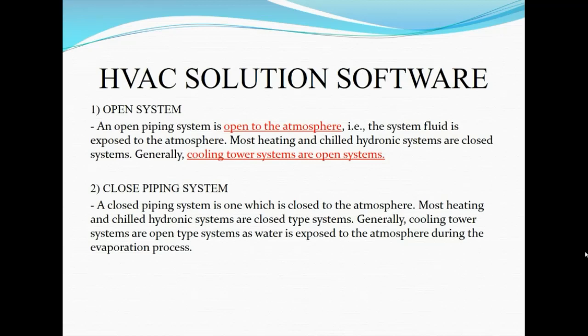There are two types of systems in a hydronic system: open systems and closed piping systems. An open piping system is open to the atmosphere, meaning the system fluid is exposed to the atmosphere. A closed piping system is closed to the atmosphere. An example of an open piping system is a cooling tower, and an example of a closed piping system is a water chiller.